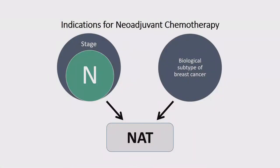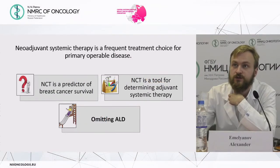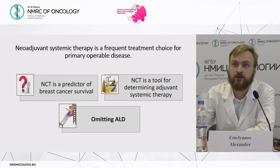The indications for neoadjuvant chemotherapy are the stage of the disease, especially regional nodal involvement, and the biological subtype of breast cancer. Regional nodal involvement is an indication for axillary lymph node dissection. Nowadays, neoadjuvant systemic therapy is a frequent treatment choice for primary operable disease because it is a predictor of breast cancer survival, a tool for determining adjuvant systemic therapy, and a tool for omitting axillary lymph node dissection.